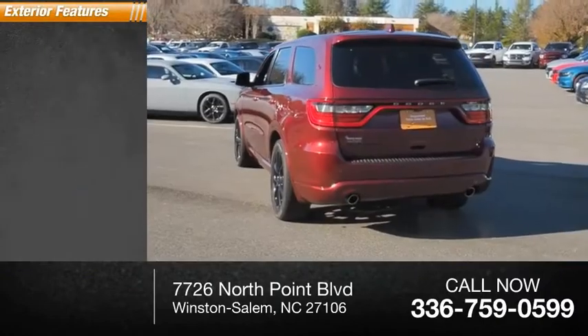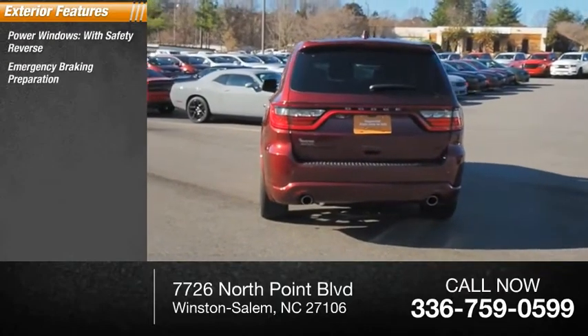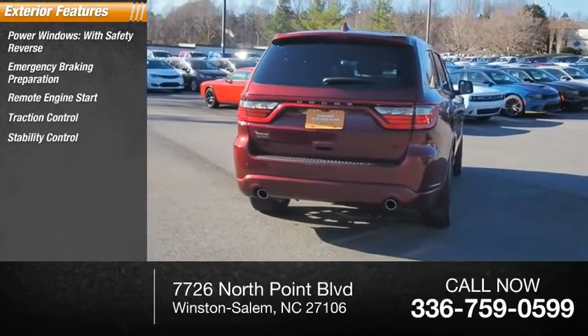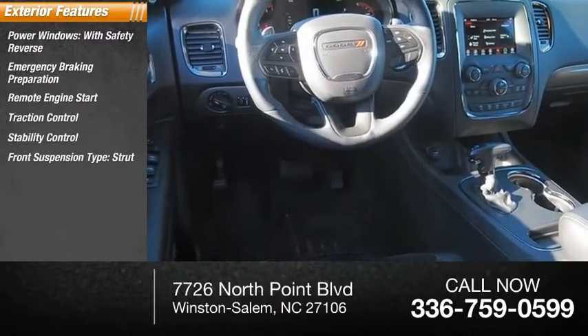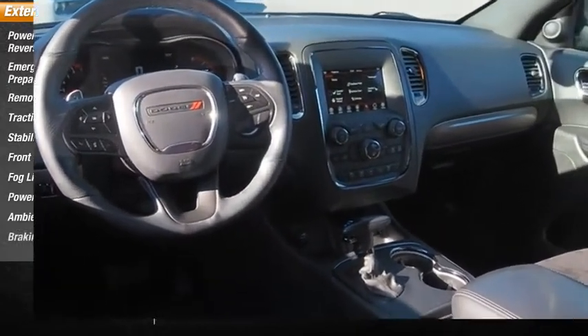Here are some of this vehicle's great options: power windows with safety reverse, emergency braking preparation, remote engine start, traction control, stability control, front suspension type strut, fog lights, power brakes, ambient lighting, and braking assist.